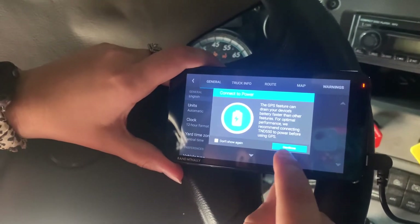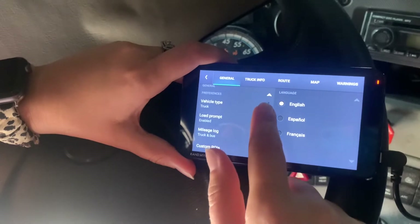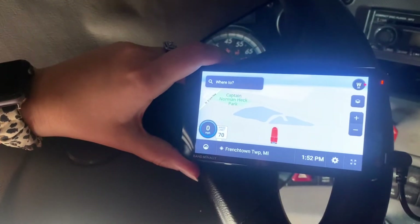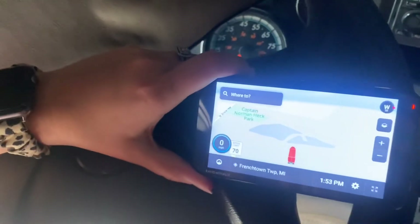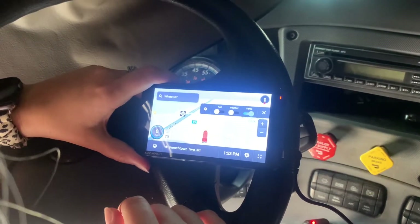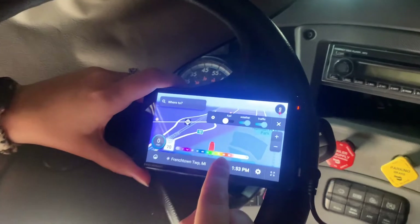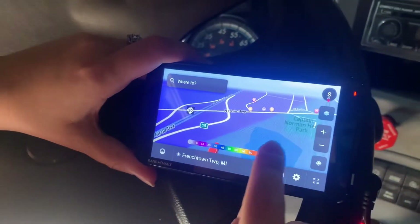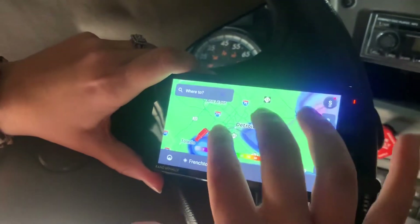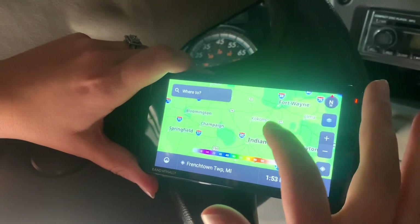You can put in all your info, keep up with your fuel mileage. You can do logs if you have one of their compatible e-log things. It's showing traffic — we're not really in a high traffic area. Weather — oh, okay, that's fun. Let's zoom out and see if there's any weather. It's just temperatures. That's cool.